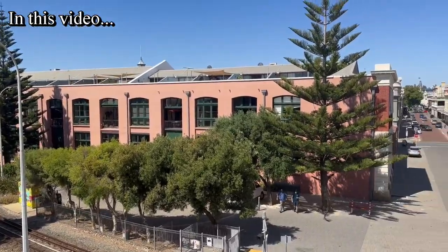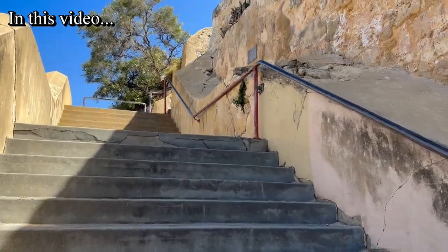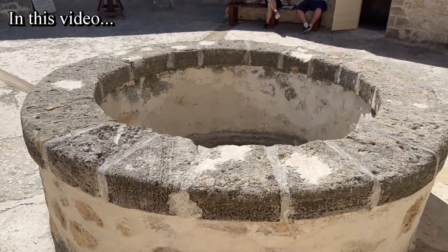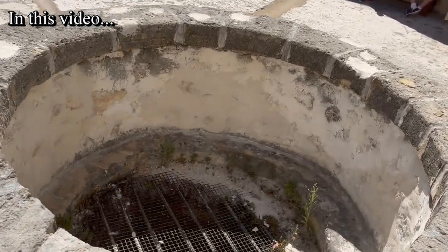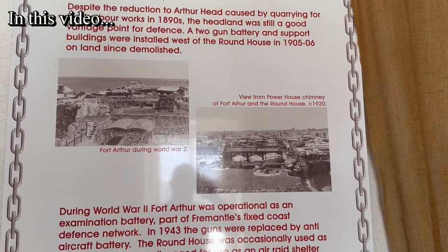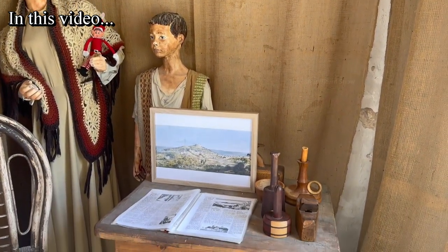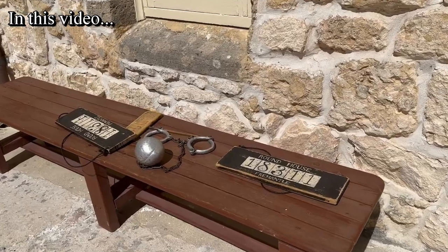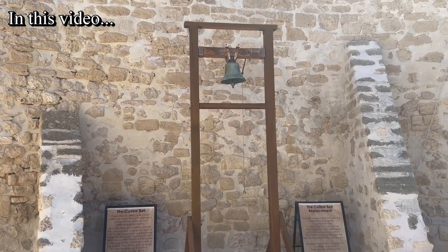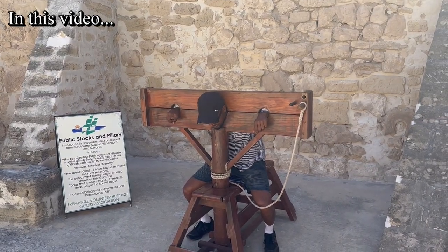Good day everyone and welcome back to another beautiful video on our channel. In this video I'm in a small town called Fremantle in Western Australia, and we are going to visit the oldest building, the Roundhouse, in Western Australia, which was built in 1830 — nearly 200 years ago — in the Swan River Colony. In the past it was built as a prison with eight cells and a jailer's residence. The most important thing about this building is it is still standing and considered one of the best tourist attractions in Fremantle, Western Australia.